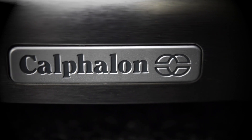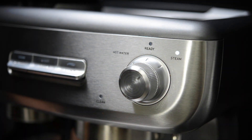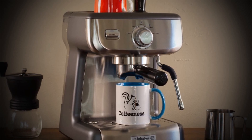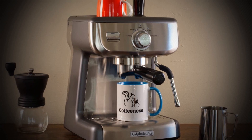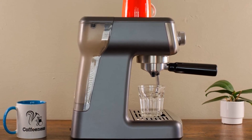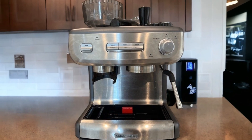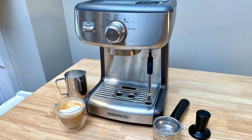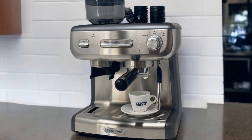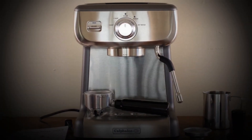The compact design of the Calphalon Temp IQ makes it suitable for various kitchen settings while still offering robust features typically found in higher-end machines. Its user-friendly interface simplifies operation with dial controls for single or double shots, hot water, and steam functions. One downside is that it only includes dual-wall filter baskets instead of single-wall ones preferred by many coffee aficionados, though additional single-wall filter baskets are available separately. Overall, the Calphalon represents excellent value for its performance and price point, making it a compelling choice for buyers seeking a reliable, efficient espresso solution on a modest budget.